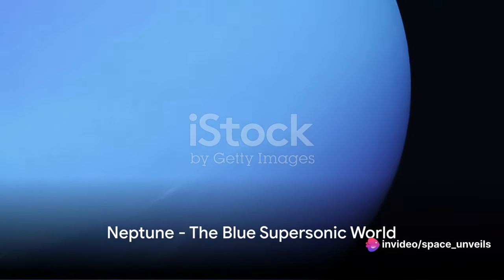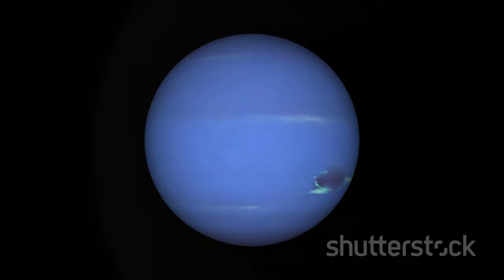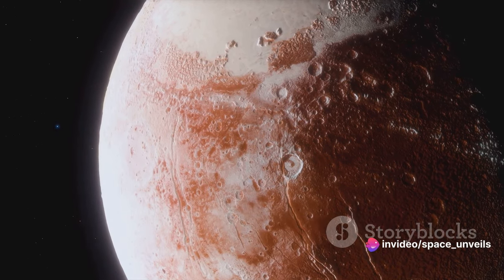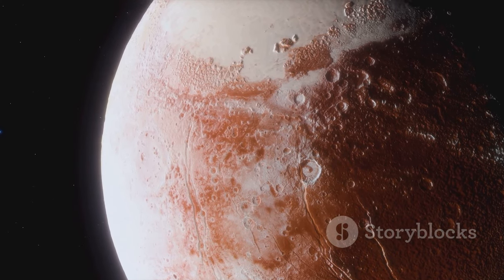And then there's Neptune, the farthest known planet from the sun. This blue planet is known for its supersonic winds, the fastest in the solar system. Finally, we reach the edge of our solar system with Pluto. Although it's no longer classified as a planet, Pluto remains an intriguing world with a heart-shaped glacier that's the size of Texas and Oklahoma combined.